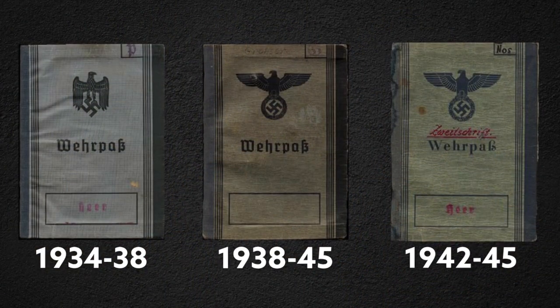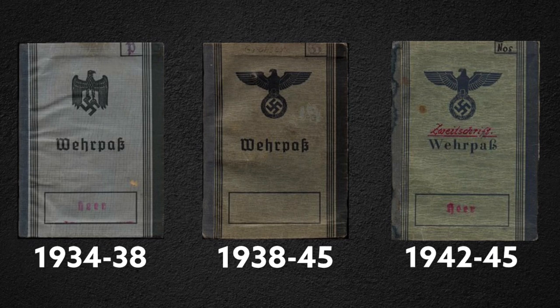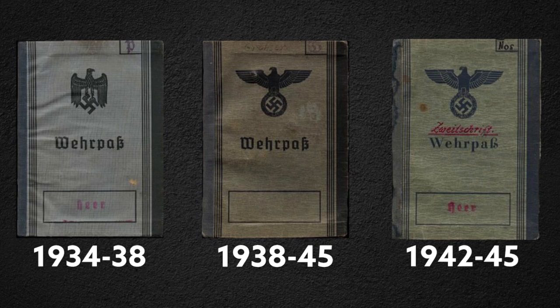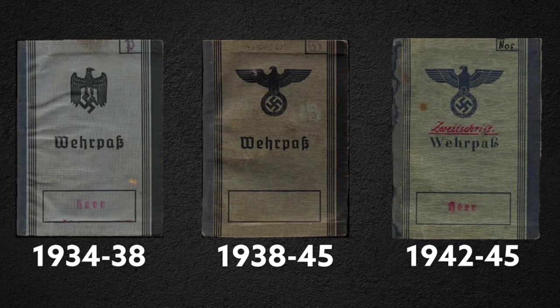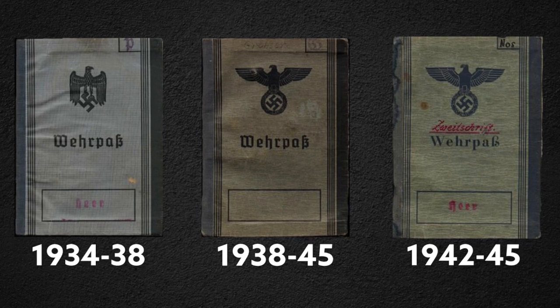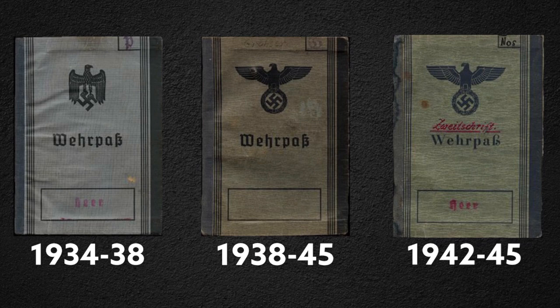There were three variants of the Wehrpass during the Third Reich. The first variant was issued from 1934 to 1938, the second variant from 1938 to 1945, and the third variant from 1942 to 1945. The contents of the three Wehrpasses remain fairly similar, with only a few minor differences — like the third Wehrpass having additional information on the soldier's medical training.